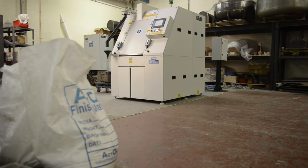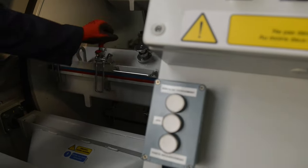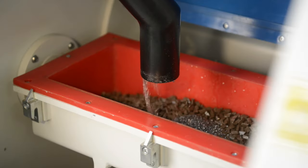CHEF Technology, or Centrifugal High Energy Technology, is a three or four barrelled machine which uses counter direction to create centrifugal force inside the barrels, which is then imparted onto the components with the help of media, water and compounds.